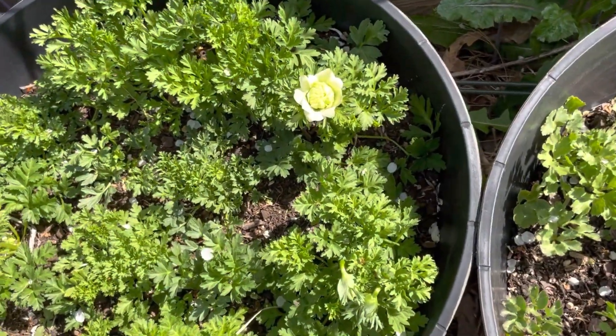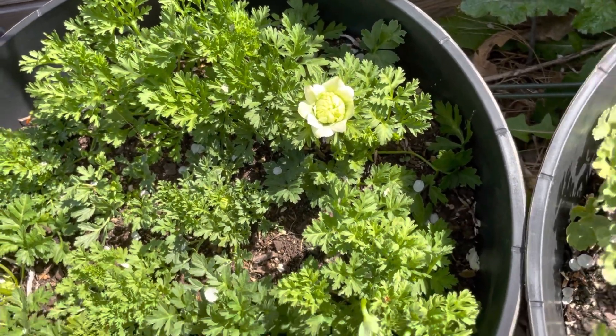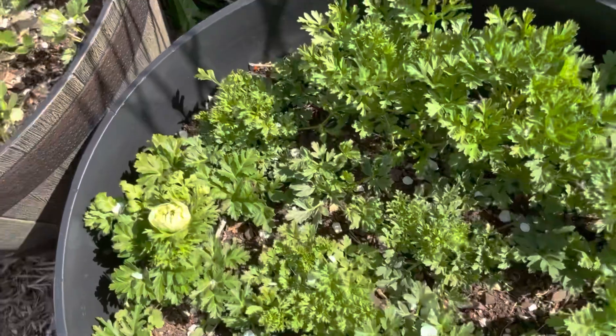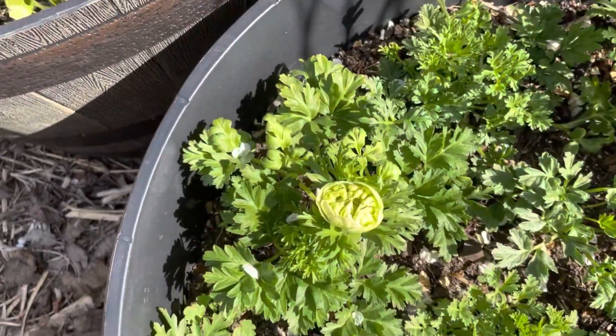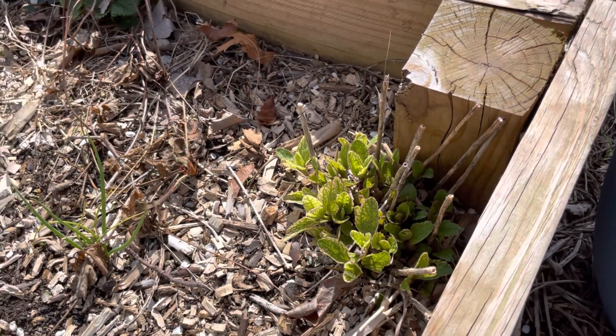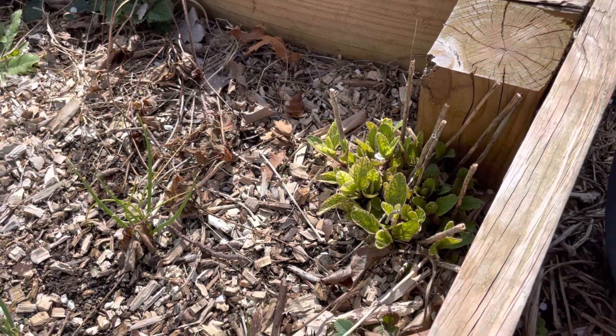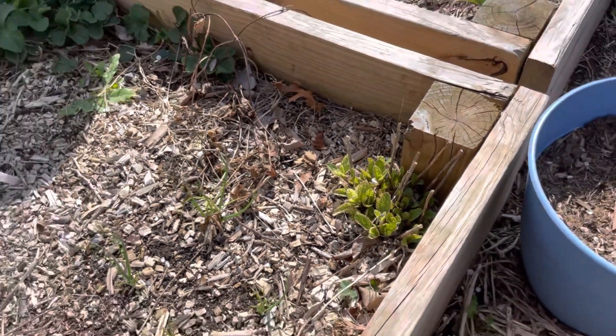This anemone is nearly fully bloomed — oh my gosh, it's so pretty already. The heliopsis is starting to show its variegation, which is awesome. It's my favorite perennial flower in the whole garden.